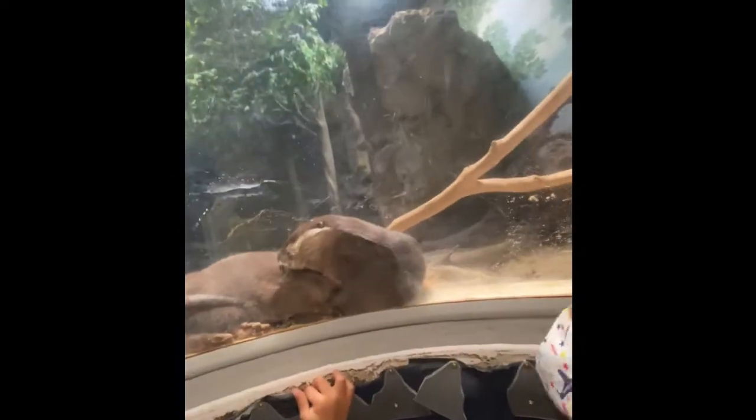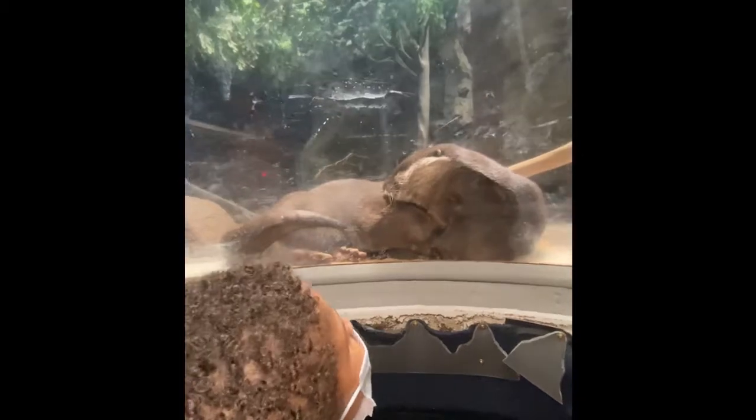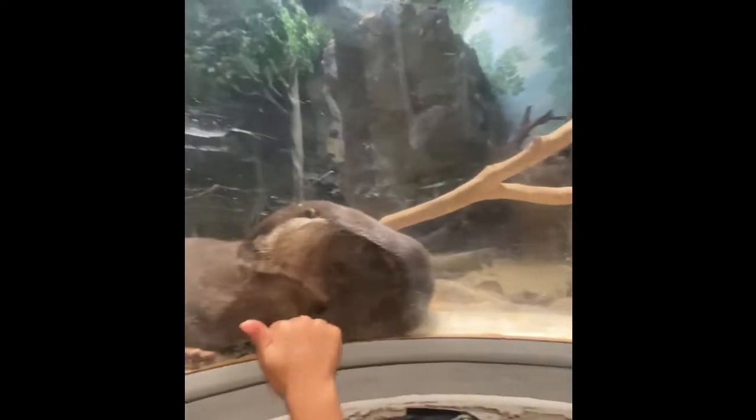Get up close and personal. Look at the otters! They're so cute. Can you see? You see them? They're right there — they're sleeping. I thought that was a rock! They are not very active right now.